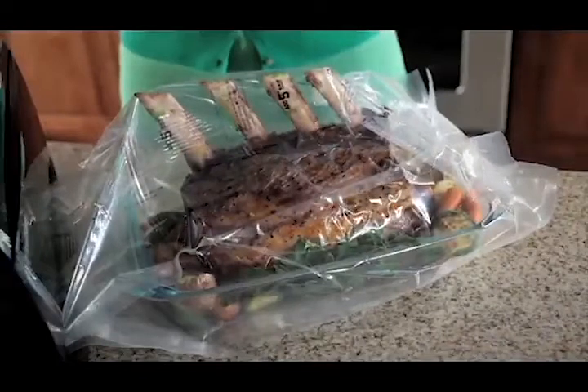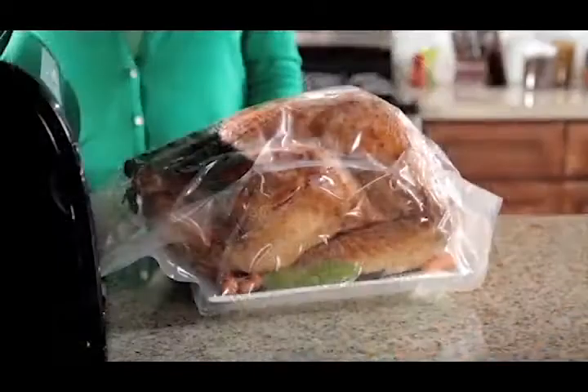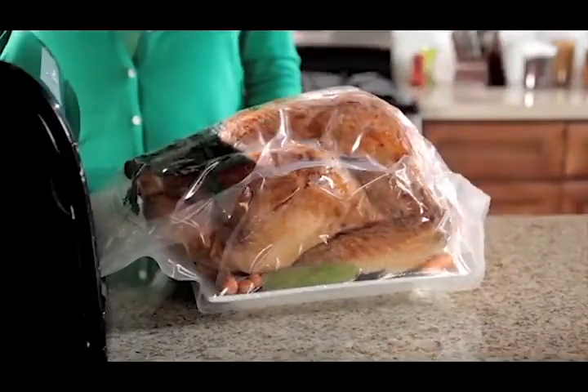Brand's revolutionary Expandable Bag is the ultimate solution to your extra-large food storage needs. Easily vacuum-seal foods prepared ahead of time, then cook and serve without sacrificing freshness.